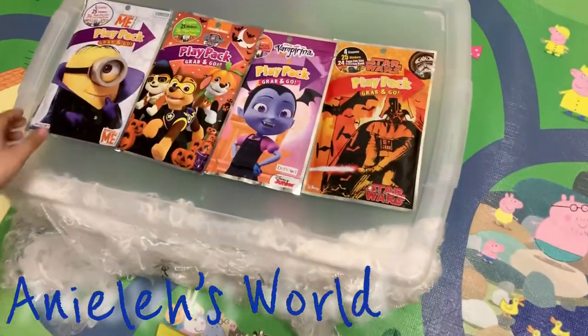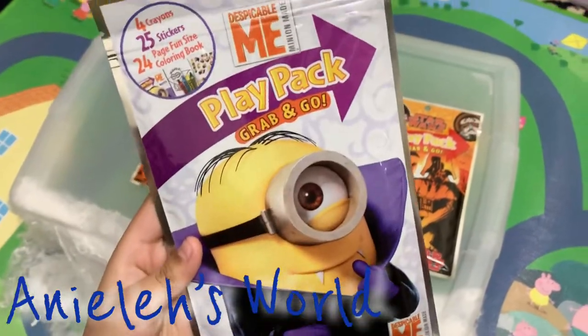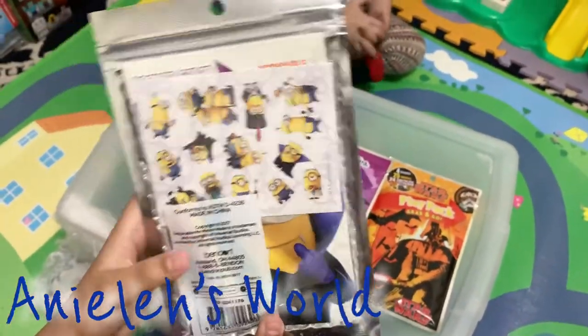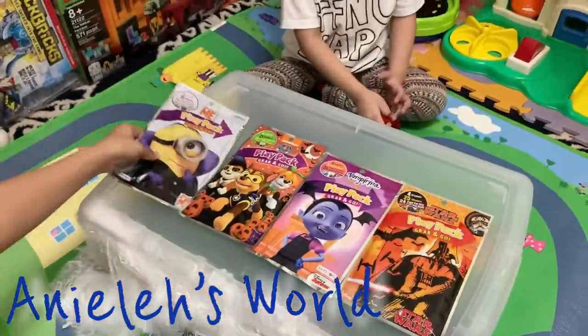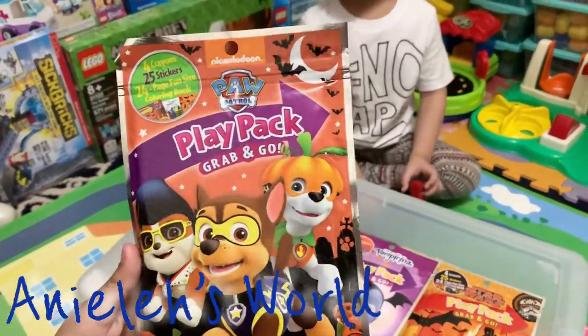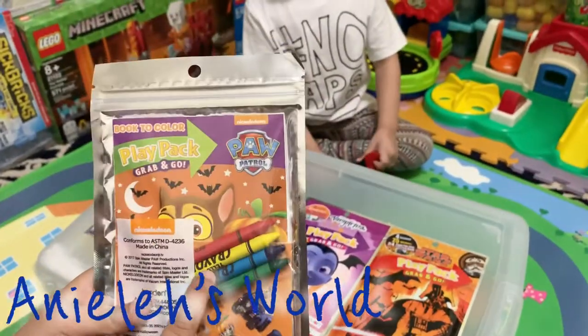These are the Halloween stuff. This is the Minions Play Pack, Grab and Go! There's stickers and crayons! We've got the Paw Patrol Play Pack, Grab and Go — ooh, more stickers and crayons.